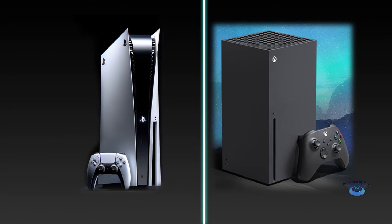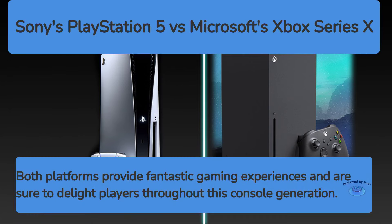Both the PlayStation 5 and Xbox Series X are impressive next-generation consoles that offer significant improvements over their predecessors. The PS5 stands out with its innovative controller, unique exclusives, and faster SSD, while the Xbox Series X offers more raw power, extensive backward compatibility, and the excellent value of Game Pass. Ultimately, the choice between these consoles may come down to personal preferences, favorite game franchises, and existing ecosystem investments. Both platforms provide fantastic gaming experiences and are sure to delight players throughout this console generation.